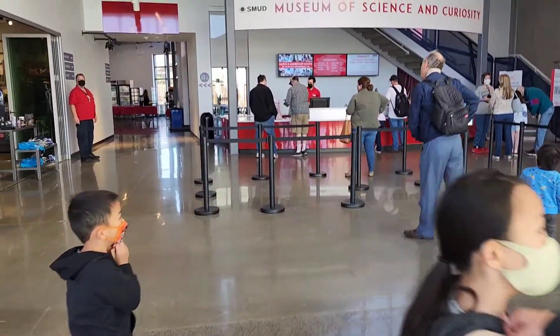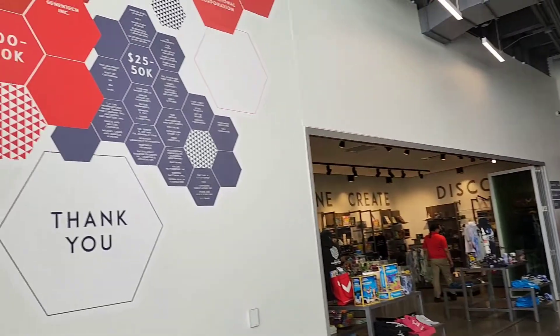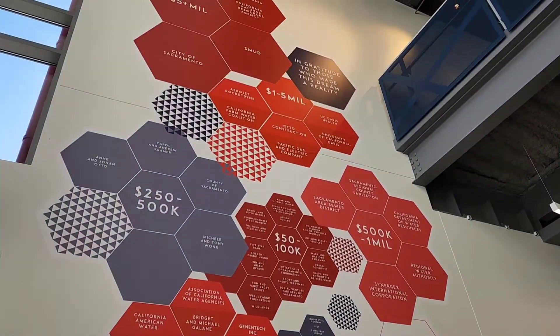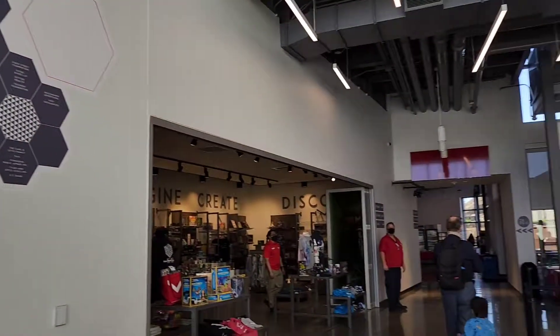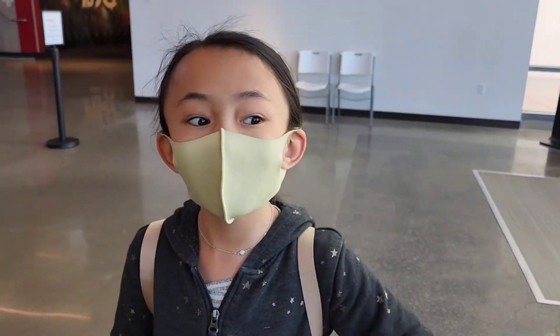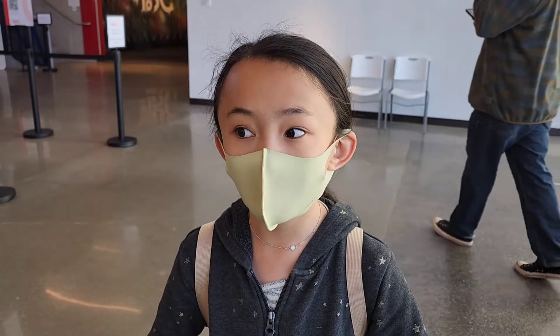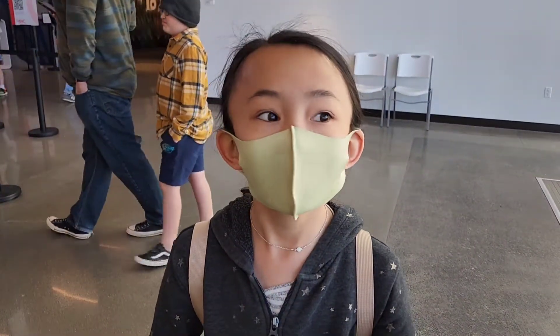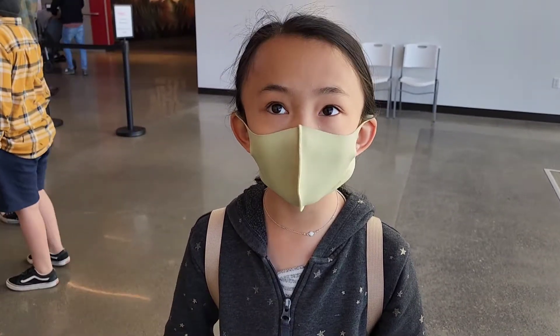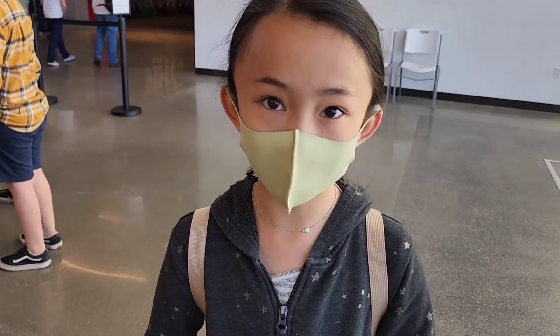So right here we're inside of the Museum of Science and Curiosity, and I hope you learn more about your imagination, curiosity, and science, so please join.